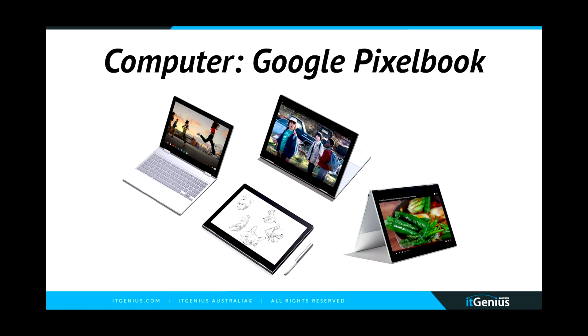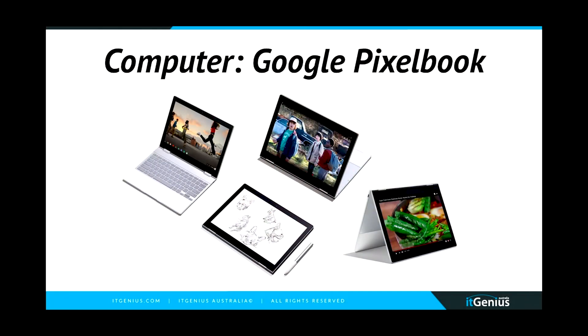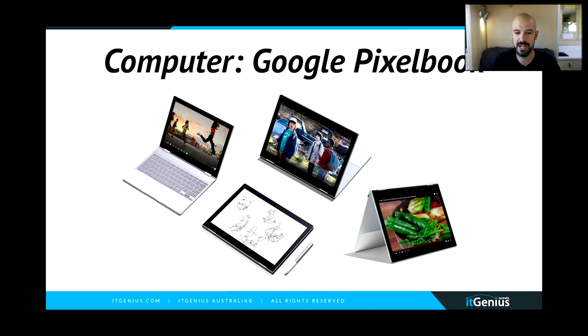Next up, I have my laptop, which happens to be a Google Pixelbook. This is one of the Pixelbooks which was not as available on the Australian market — I actually purchased this from the States and had it shipped out to Australia. But we have the new Pixelbook Go available in stock, so if you're interested, head along to itgenius.com and ask our team for a quotation. That's my preferred laptop and I absolutely love Chromebooks — there are heaps of other videos on our channel on why Chromebooks are a great choice for you.